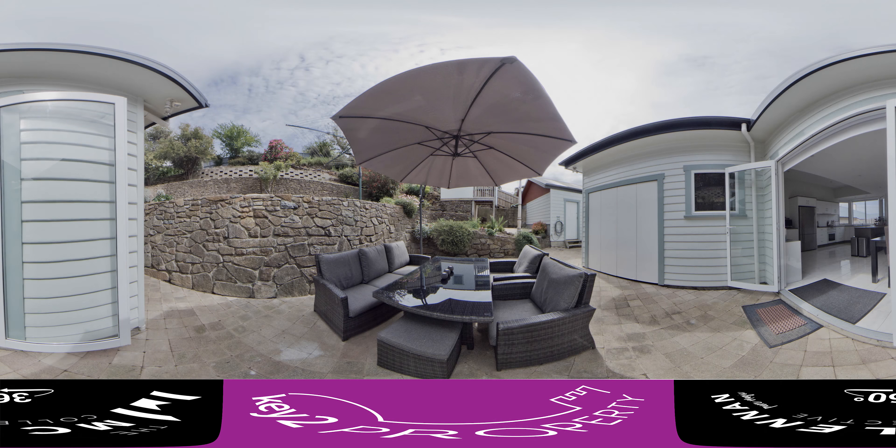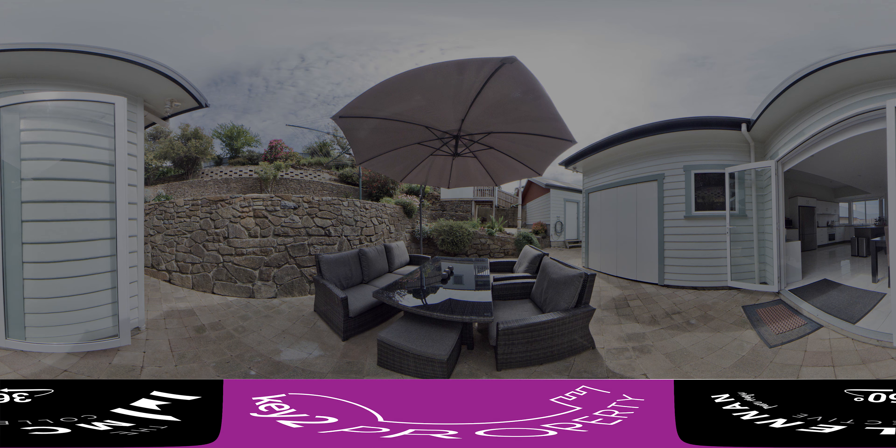Now let's move into the outdoor entertaining area. This is a fantastic space to host those late night dinners as we come into daylight savings. There is plenty of room and it is super low maintenance and easy to enjoy.